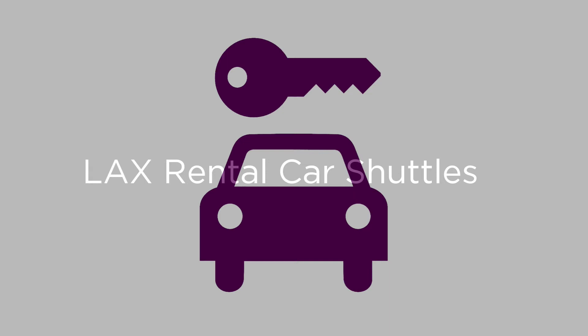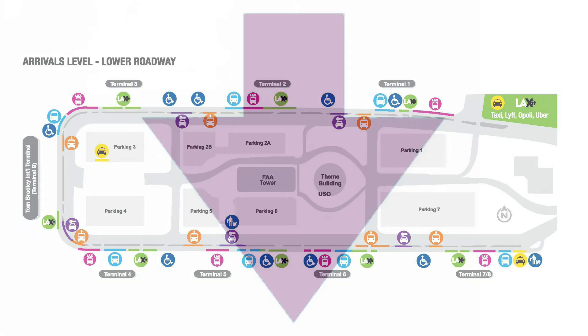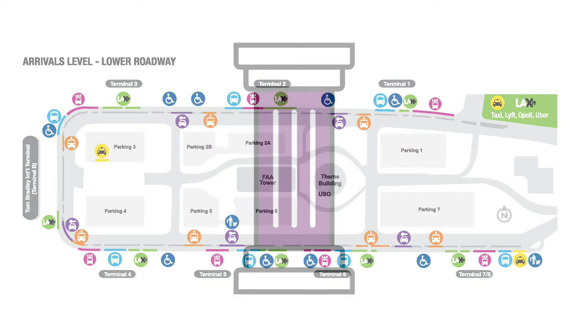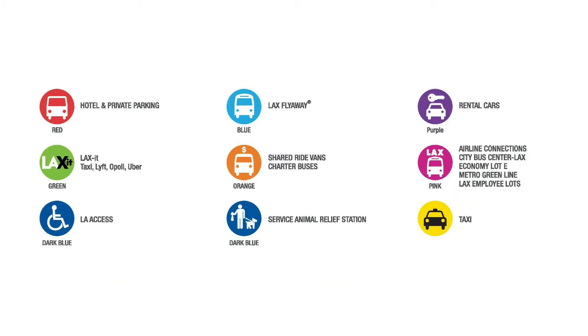LAX Rental Car Shuttles. Stay on the lower level and walk until you see the purple overhead signage and column wrap on the outer island. There are five locations to choose from.